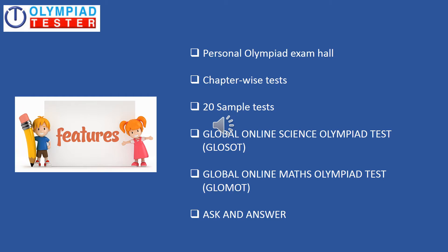The silver plan includes: a personal Olympiad exam hall, chapter wise tests, 20 sample tests, the Global Online Science Olympiad Test — popularly referred to as GLOSOT — the Global Online Maths Olympiad Test, also popularly known as GLOMOT, and Ask and Answer, which is a community of students.